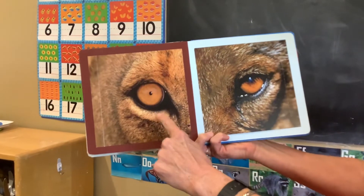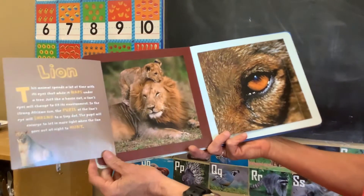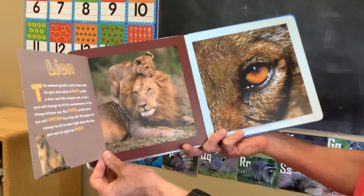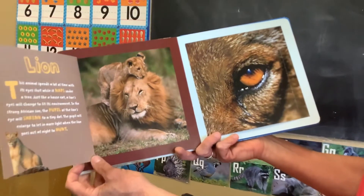Who's looking at you? It's a lion. A lion's eye will shrink to a tiny dot when it gets into the sun. It squints just like we do.